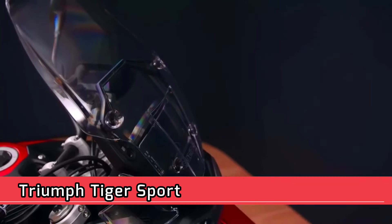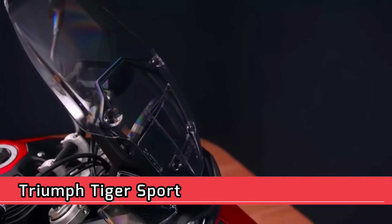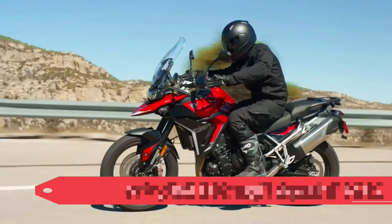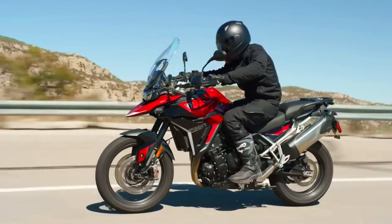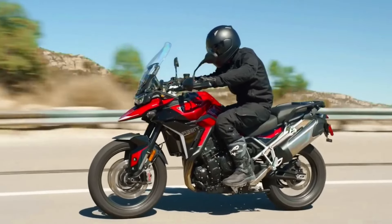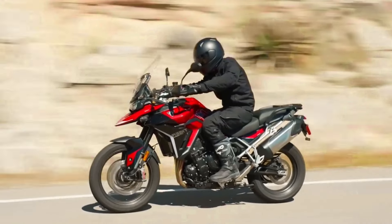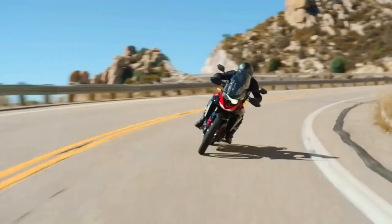Triumph Tiger Sport — Engine Type: Liquid cooled, 12-valve, DOHC, inline 3-cylinder. Displacement: 1050 cc. Bore: 79 mm. Stroke: 71.4 mm. Compression Ratio: 12.25:1.